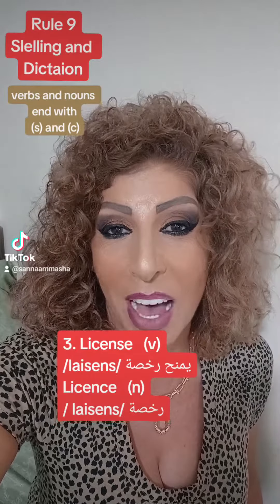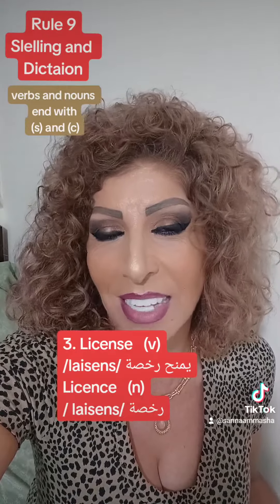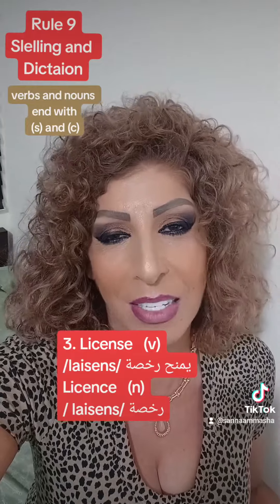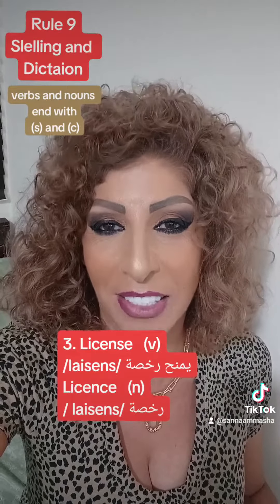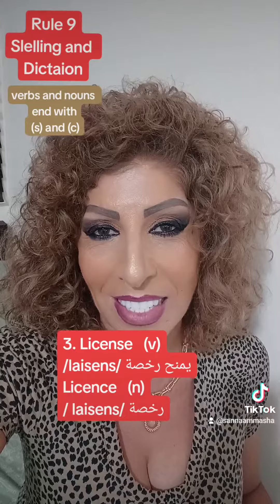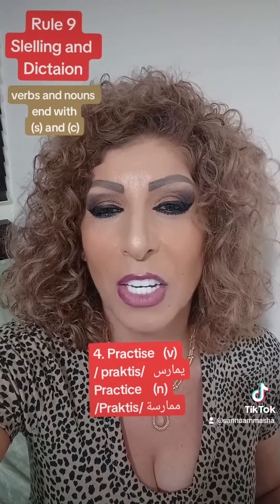For 'license', the verb is written with S and the noun is written with C. They have the same pronunciation — 'license'. As a verb, 'license' means 'yamnah rukhsa' in Arabic, while the noun 'licence' also means 'rukhsa'. Same pronunciation, but different spelling: verb with S, noun with C.